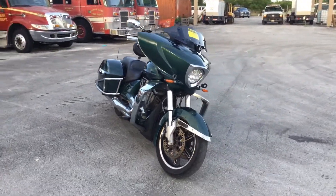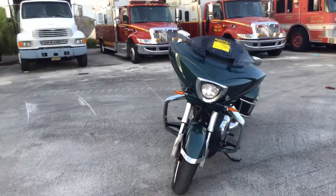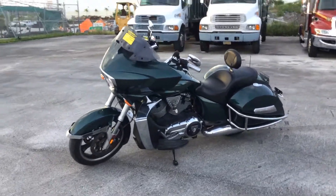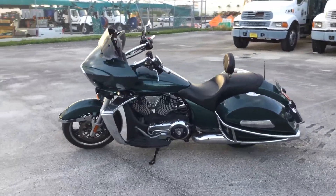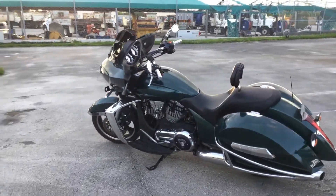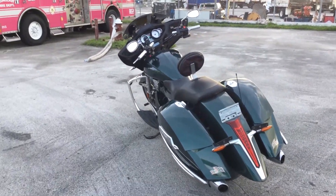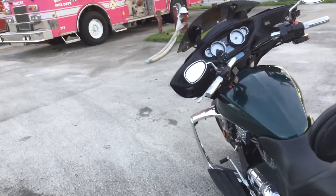Got a nice LED headlight. This one has a radio, and the radio works.